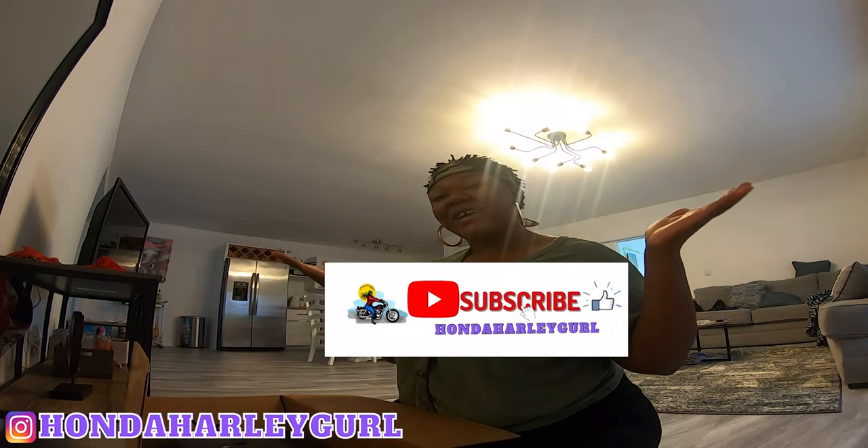But first things first, make sure you give this video a thumbs up and make sure that you are subscribed to my channel. Great motorcycle content — just to see me, see all the adventures I get into. I love going to motorcycle events, I love riding my motorcycle. Sometimes I talk about whatever I feel like talking about. Definitely interesting, definitely entertaining, so check me out.